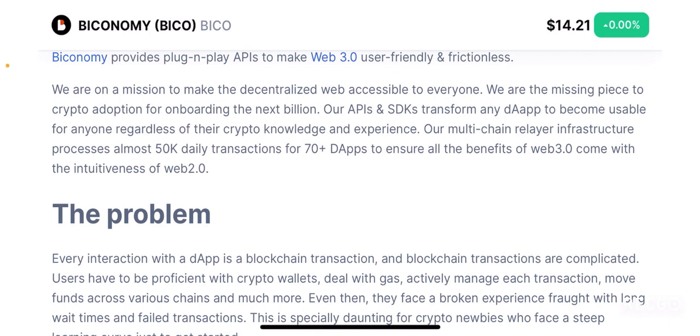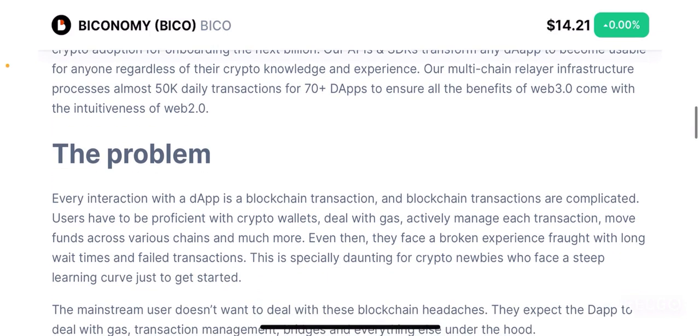Their APIs and SDKs are mainly focused on transforming dApps to become usable to anyone regardless of crypto knowledge and experience. They are trying to make it easy for anyone to onboard into the web 3.0 platform. Their multi-chain relayer infrastructure can technically process 50,000 daily transactions for over 70 dApps. They want to ensure that the benefits of web 3.0 come with the same user interface and effectiveness as web 2.0, which is the current internet that we are using right now.